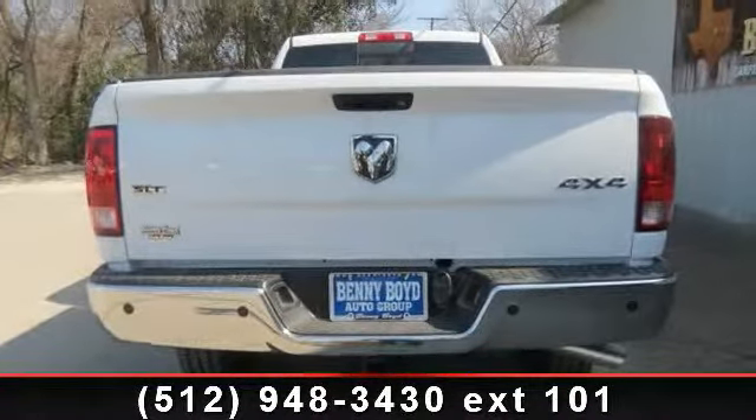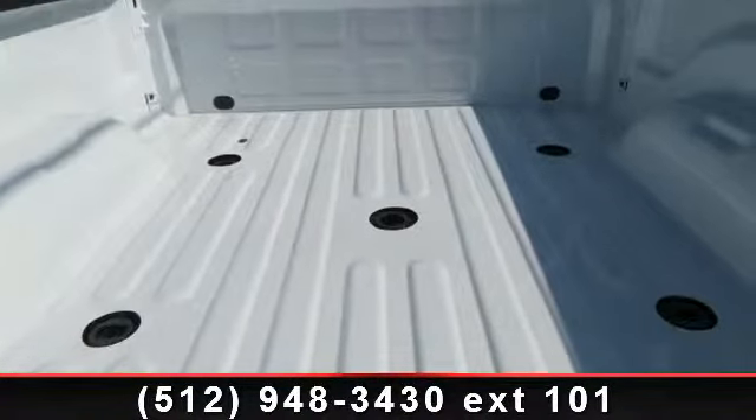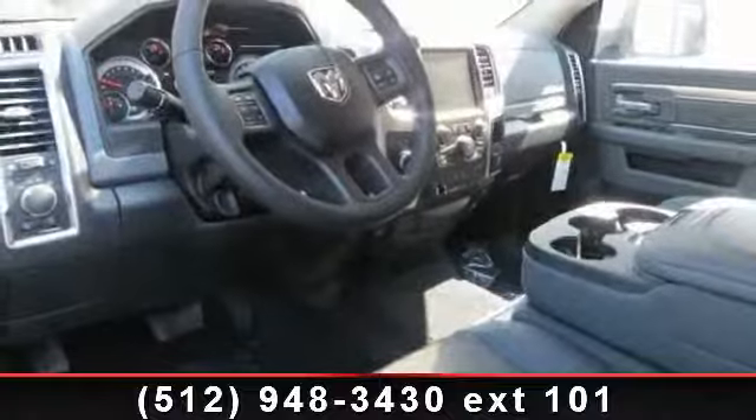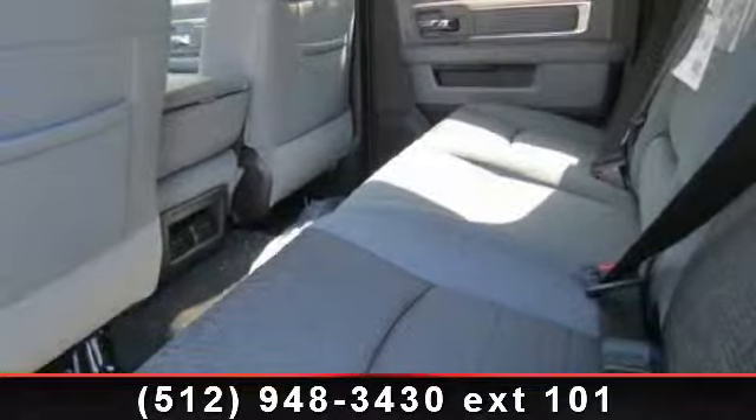Diesel-grade black premium cloth 40-20-40 bench seat with power lumbar adjust, 115V auxiliary power outlet, front center seat cushion storage, power 10-way driver seat, and remote engine start.